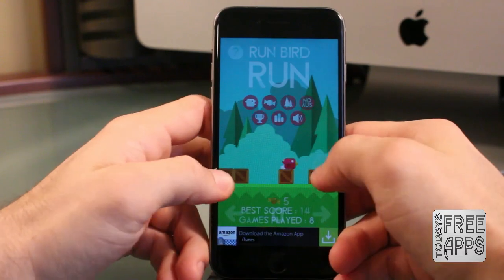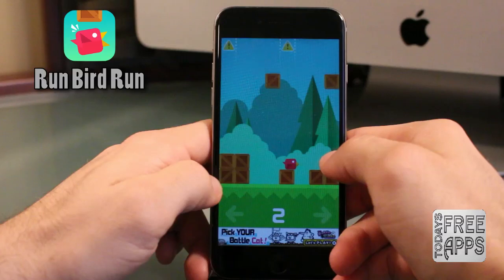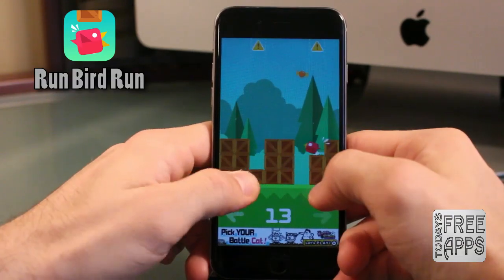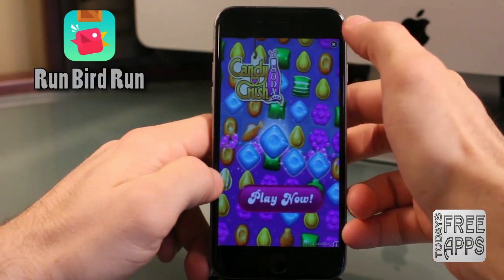This next game is called Run Bird Run. Basically, in this game it's quite simple: touch left or right on the screen to move your bird to avoid falling boxes. You want to collect the candies that fall and you can unlock new birds and so on. Go check this app out in the app store — Run Bird Run.